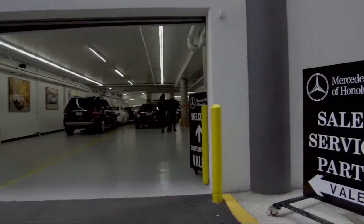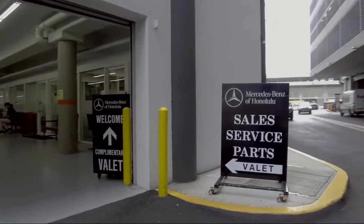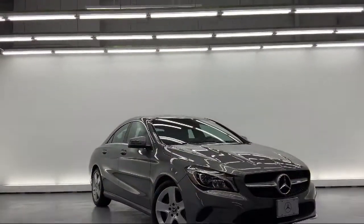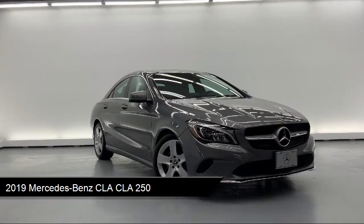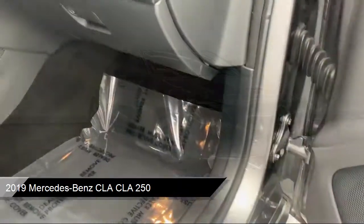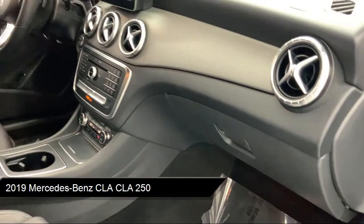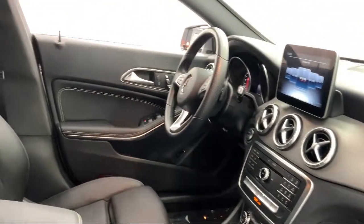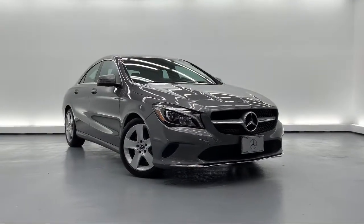Welcome to Mercedes-Benz of Honolulu, your premier destination for purchasing a vehicle. Here's a look at another one of our great vehicles in inventory, which comes equipped with Smart Device Integration, Smart Device Remote Engine Start, 8-inch color display upgrade, and rear fog lamps.